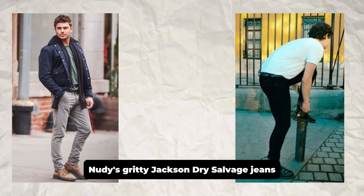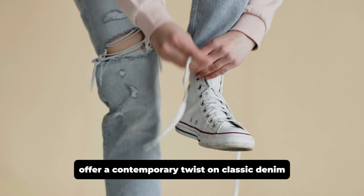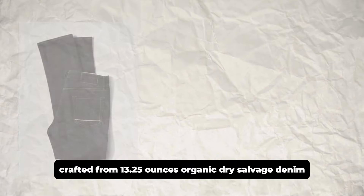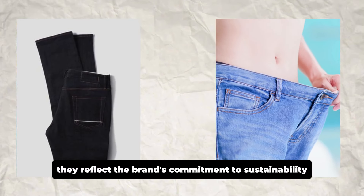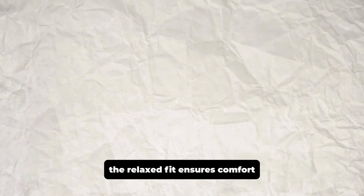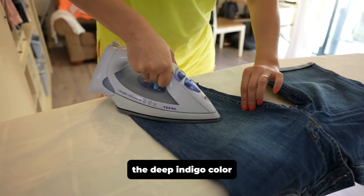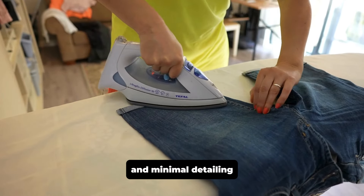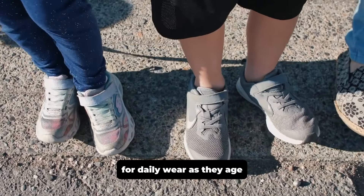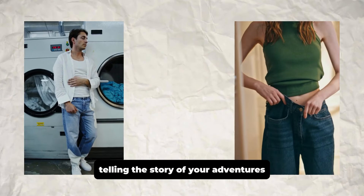Nudie's Gritty Jackson Dry Selvage Jeans offer a contemporary twist on classic denim. Crafted from 13.25 ounce organic dry selvage denim, they reflect the brand's commitment to sustainability. The relaxed fit ensures comfort, while the mid-rise waist provides a flattering silhouette. The deep indigo color and minimal detailing make these jeans a versatile choice for daily wear. As they age, they will develop distinctive fades, telling the story of your adventures.